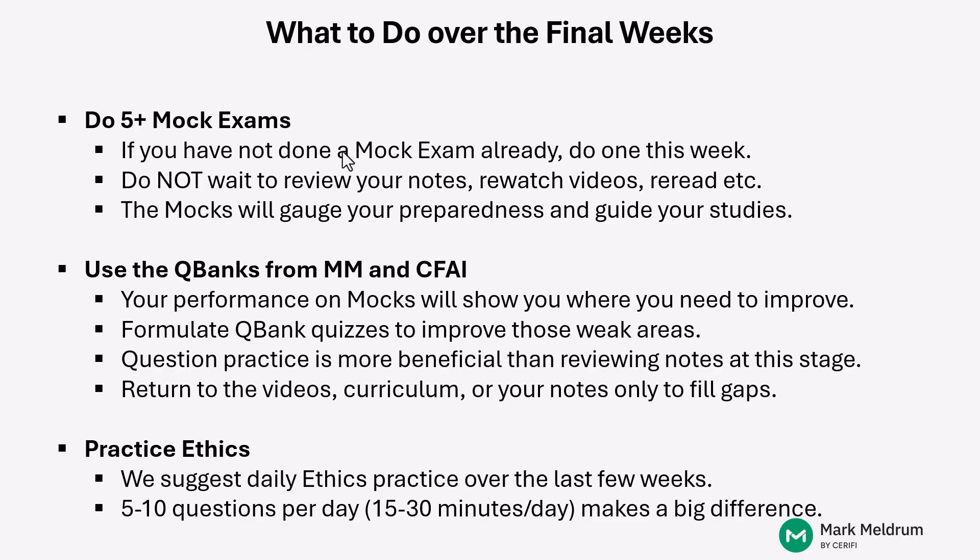Another thing: practice ethics. You had it in Level I and it was a big topic there. Realize that ethics material in item set format is not going to be easy. You'll have at least two, maybe up to three item sets on ethics, and in that format you'll need to navigate at least a page of text to answer four subsequent questions. You need to be well prepared in how the CFA Institute applies the different standards of professional conduct. We suggest daily practice — five to ten questions per day over the last month — to get comfortable with the ethics material.